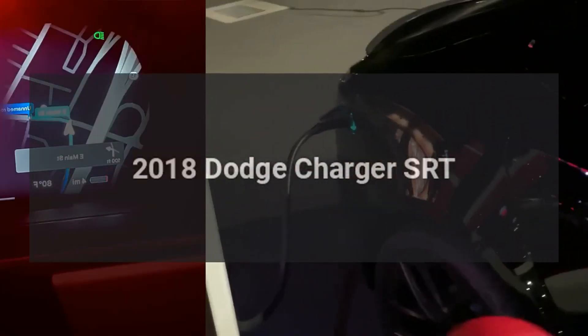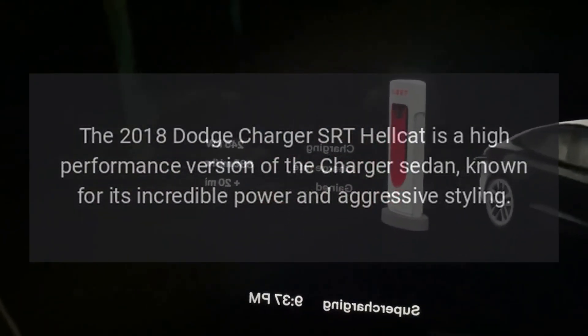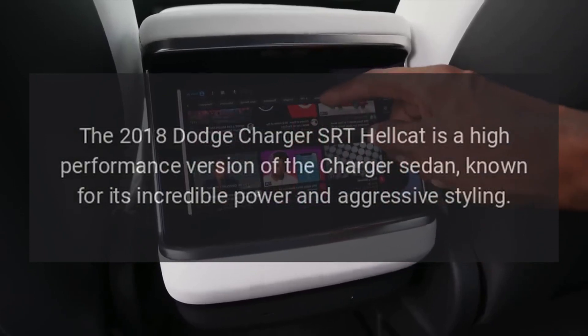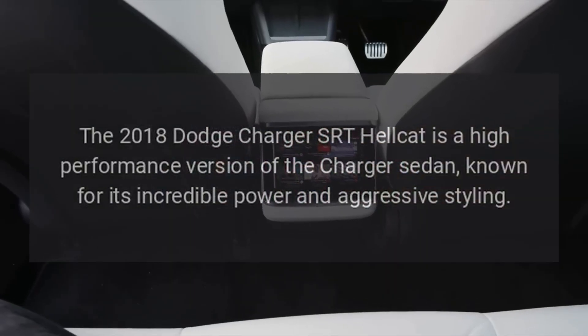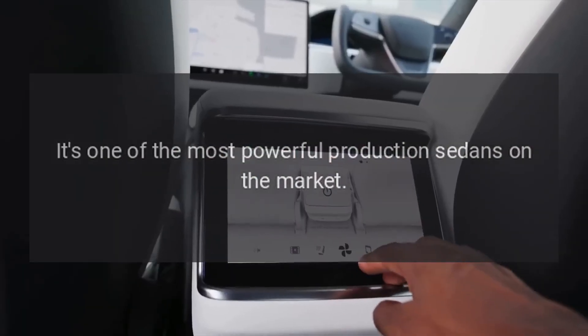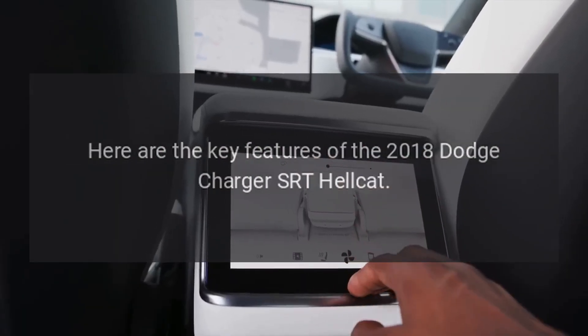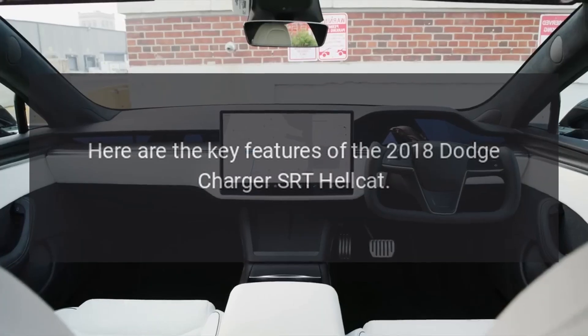The 2018 Dodge Charger SRT Hellcat is a high-performance version of the Charger sedan, known for its incredible power and aggressive styling. It's one of the most powerful production sedans on the market. Here are the key features of the 2018 Dodge Charger SRT Hellcat.